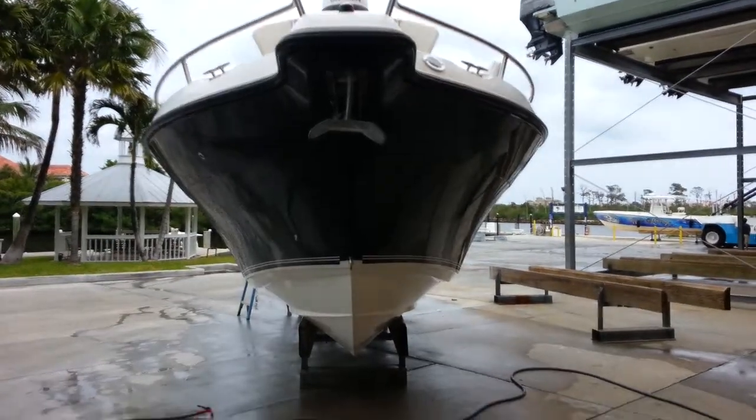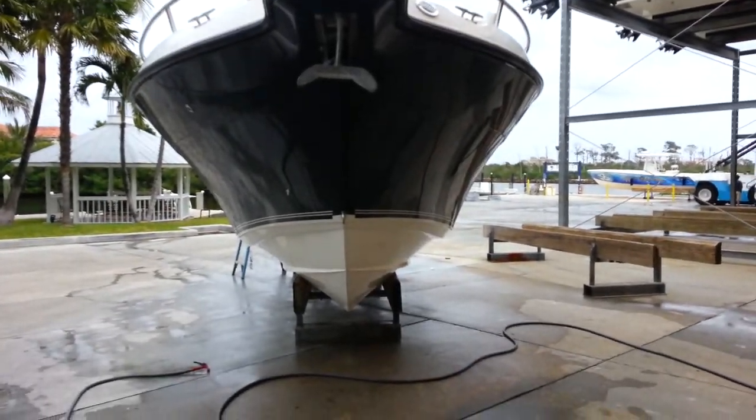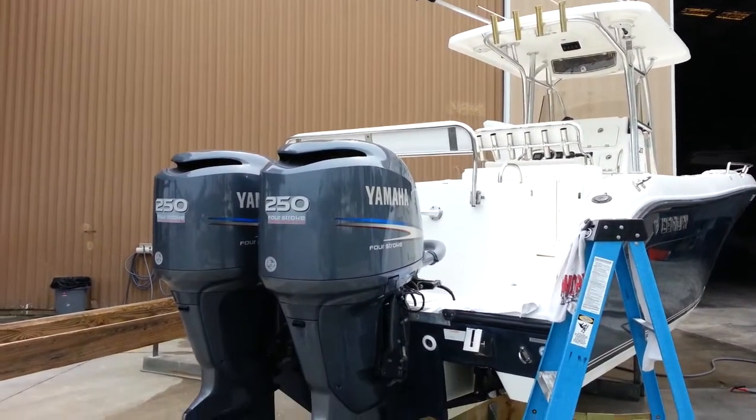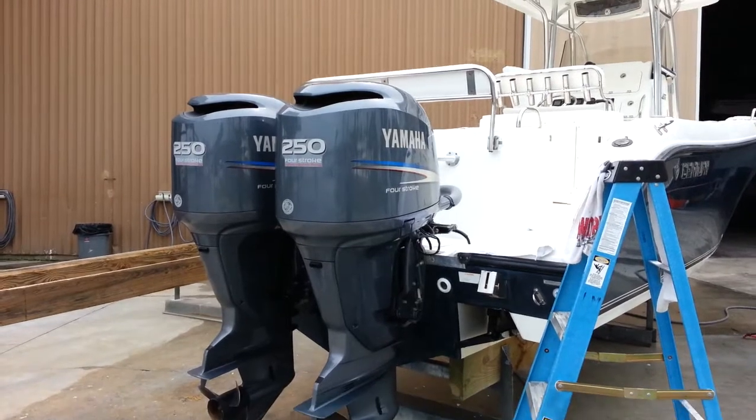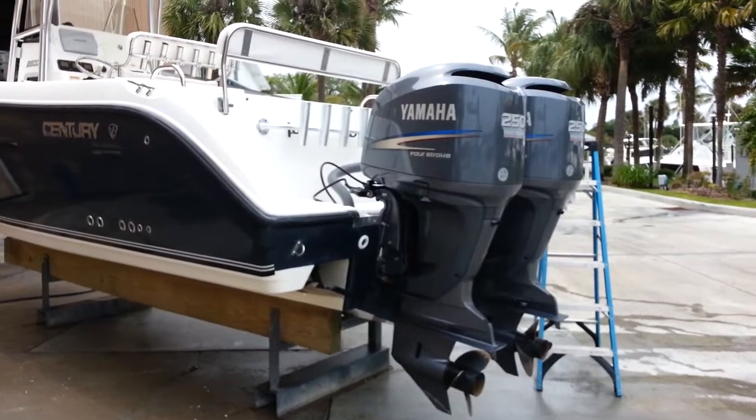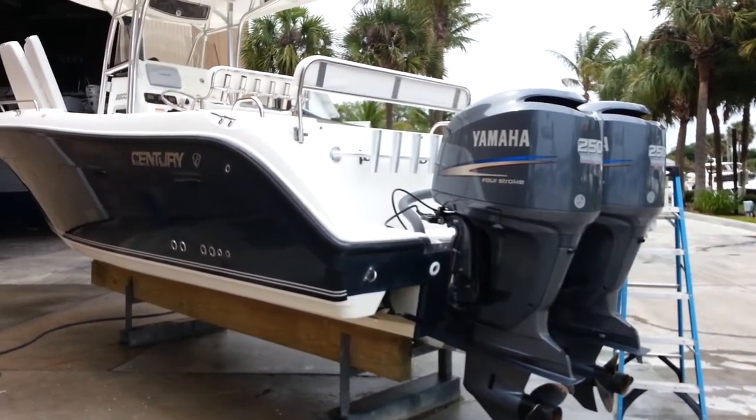The full blue color is an optional upgrade. This boat has every option that was possibly ordered from Century. The top of the line power on this boat is the Yamaha 250 4-strokes, stainless props, black painted. Those are the power-matched props since Century is owned by Yamaha.